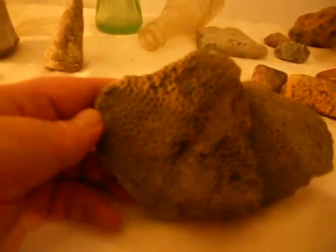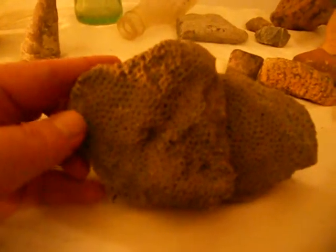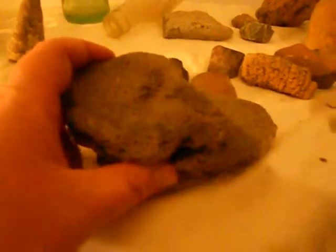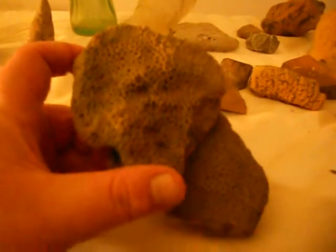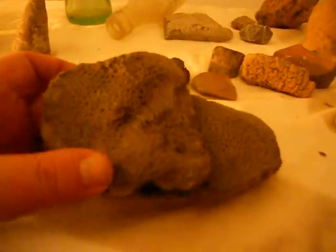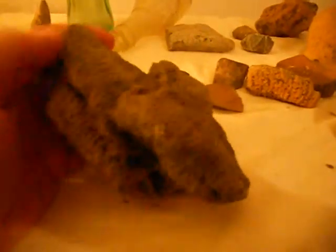Here are some of the fossils that I find around here. This one is a sponge, or a brain coral maybe. Because, if you didn't know already, billions — or millions — of years ago, Kentucky was under an ocean. So we find a lot of sea creatures in the middle of Kentucky, which is very landlocked, to say the least. I think that one's pretty cool.